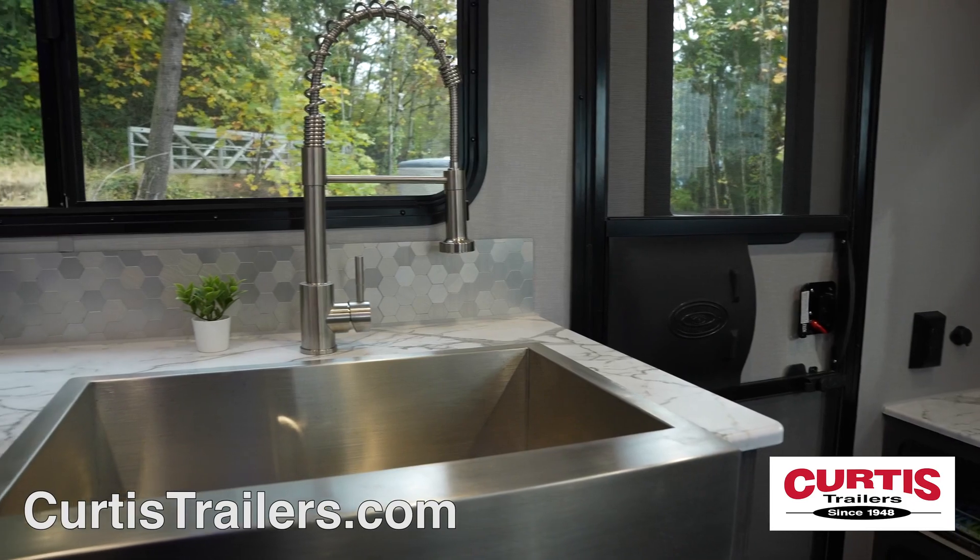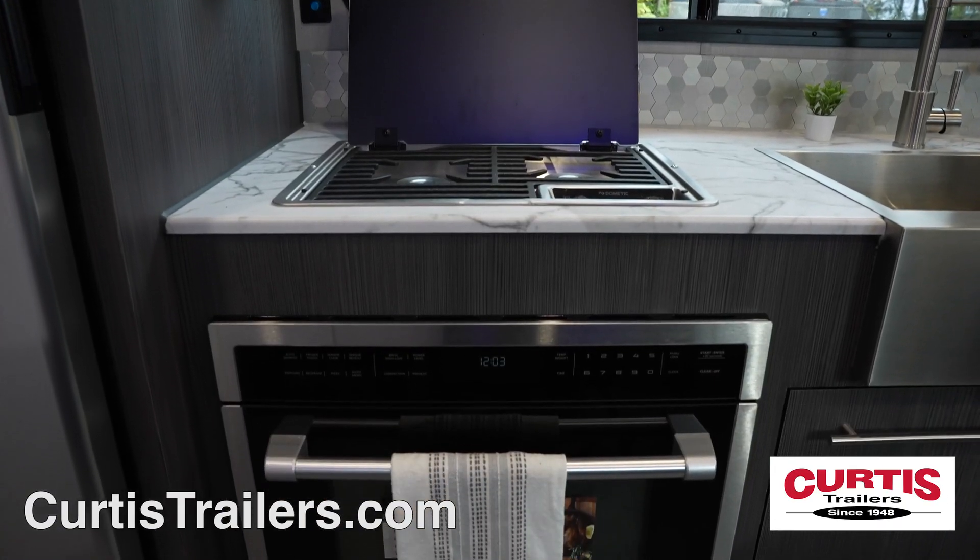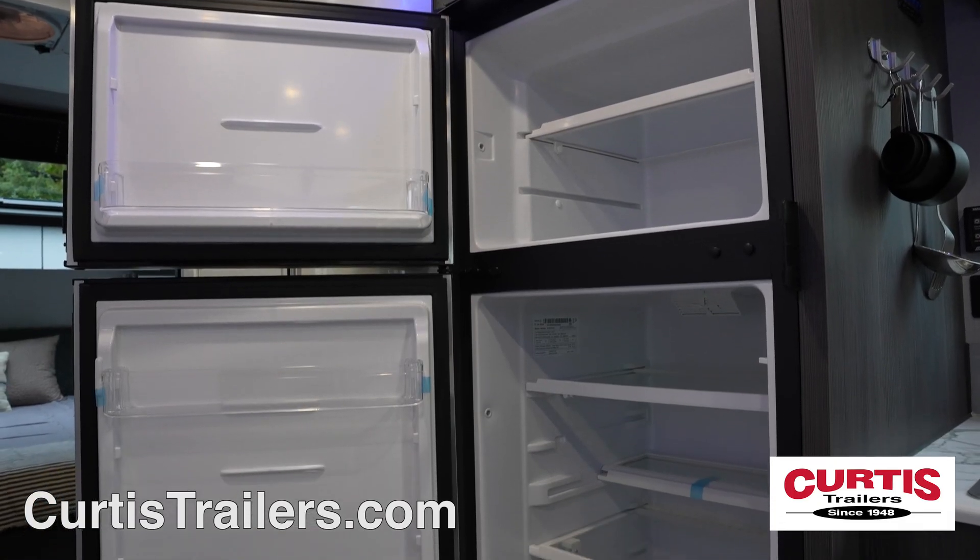Inside, you'll be greeted by the farmhouse-style sink, two-burner cooktop, convection microwave, and 10-cubic-foot refrigerator.